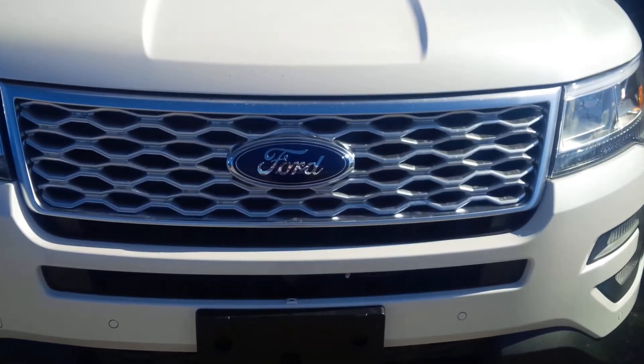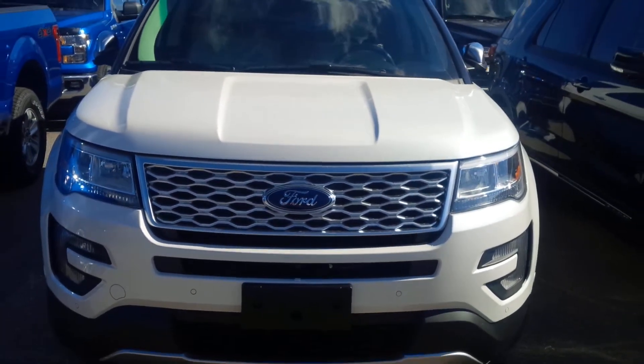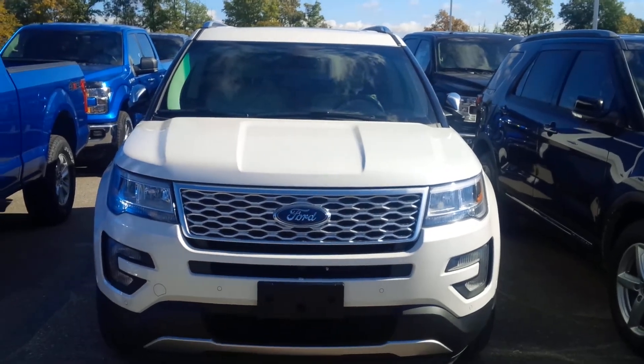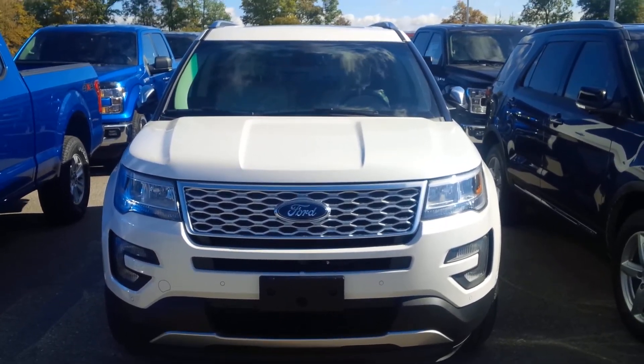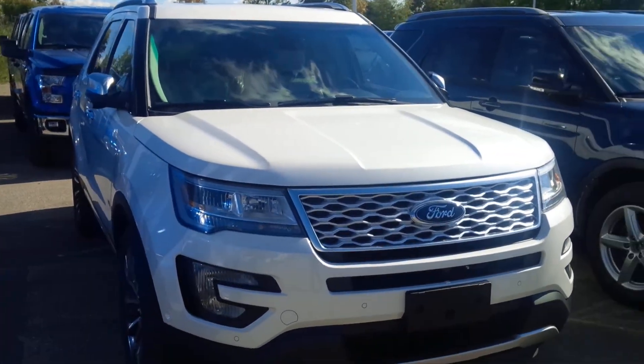Distinguishing it from every other Explorer out there. Just a little taste of what you can get yourself into if you want a top-of-the-line Ford Explorer. Here at Northway Ford, I'm John Bolts — and we've got the Explorer Platinum.